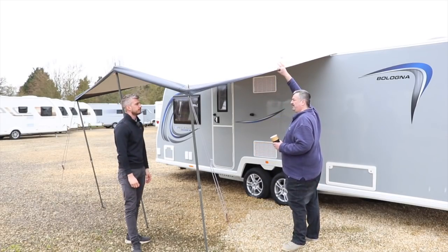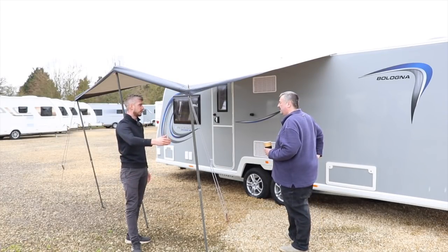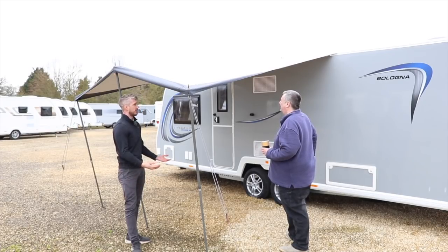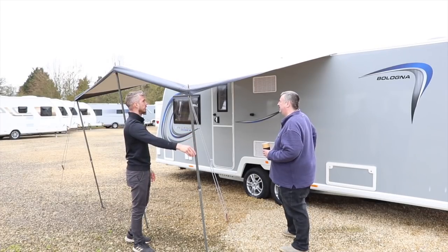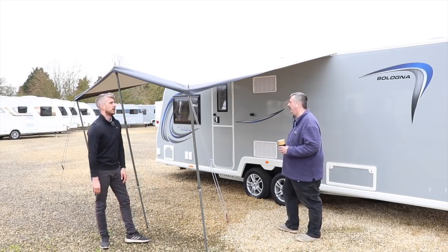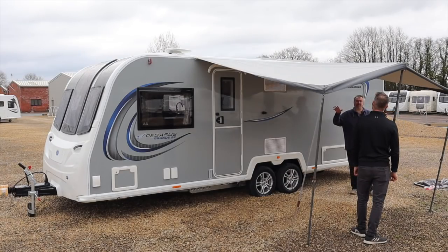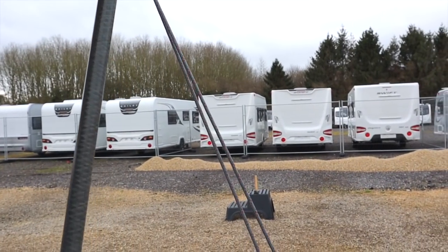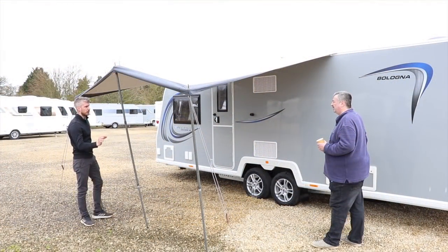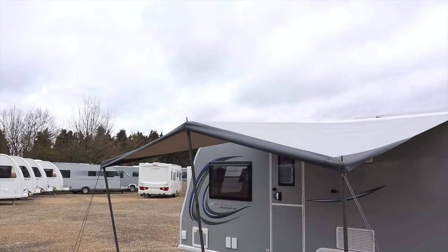The fabric is a lighter-weight 190-gram material — Isabella's lightweight sun canopy material. It comes with a carbon fiber frame, keeping everything nice and light. Everything you need comes in the kit: a fix-on bracket, the carbon fiber frame, the canopy material, plenty of Typhoon storm straps including extras for the middle, and both thin metal pegs and red plastic pegs for feet and guy ropes.